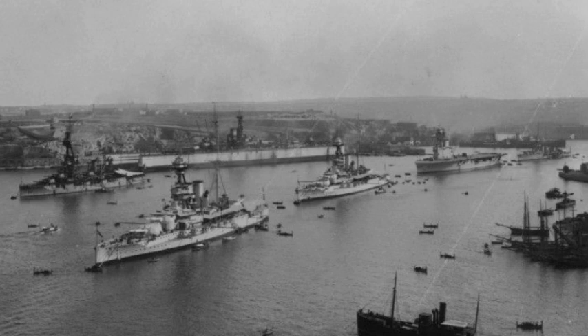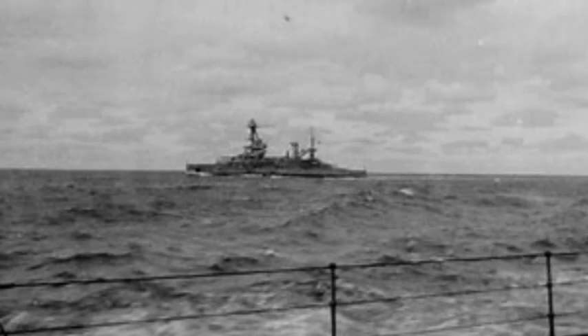On the 27th of April, Lorraine and her two sisters, Provence and Bretagne, were transferred to Alexandria. On the 10th of June, Italy declared war on France. By that time, both Bretagne and Provence had moved back to the Western Mediterranean, leaving Lorraine as the only French battleship in the Eastern Mediterranean, though she was joined by four British battleships and an aircraft carrier.